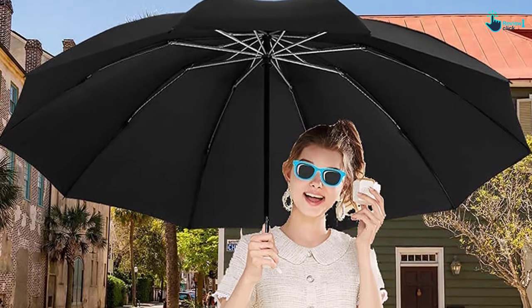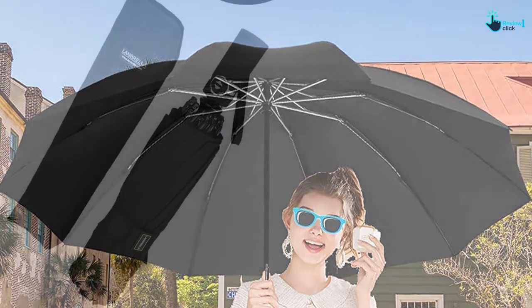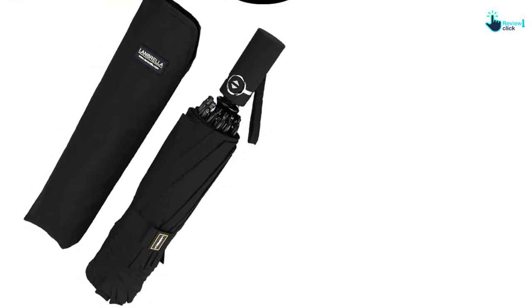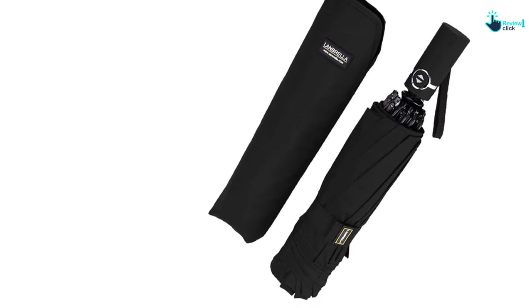What makes Lanbrella even easier to use is its auto-closing and opening button. Just one click and it will open, and another click and it will close automatically. It saves time and provides a pleasurable feeling while using it.